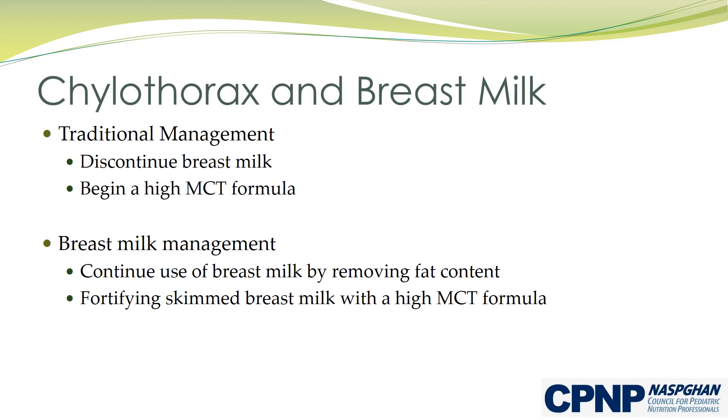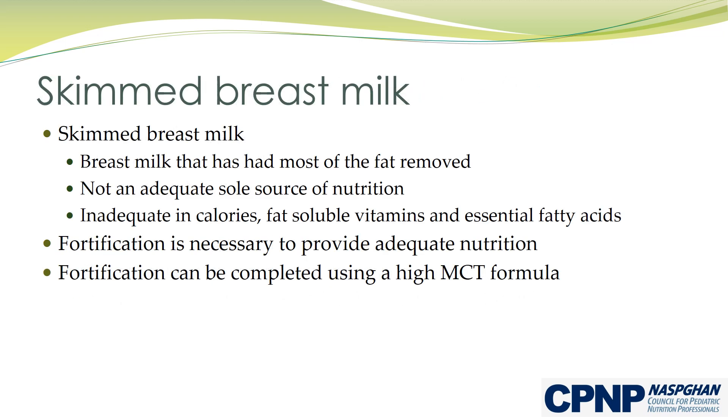In order to limit long chain triglycerides, breast milk is typically discontinued to begin the formula that is high in medium chain triglycerides. Alternatively, an infant with chylothorax may continue to receive breast milk with the use of a skimming process. Skimmed breast milk is expressed breast milk that has had most of the fat removed by using a centrifuge.